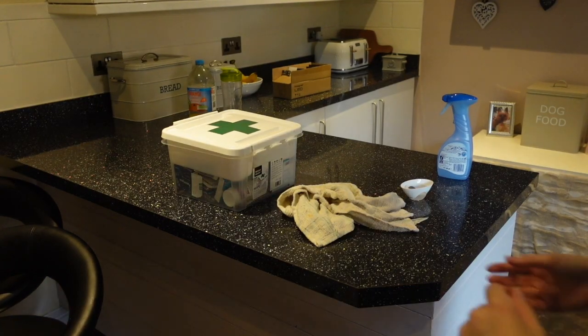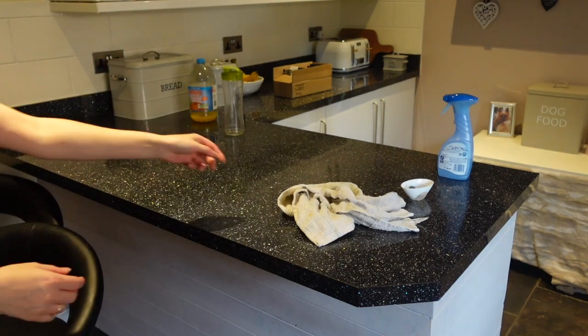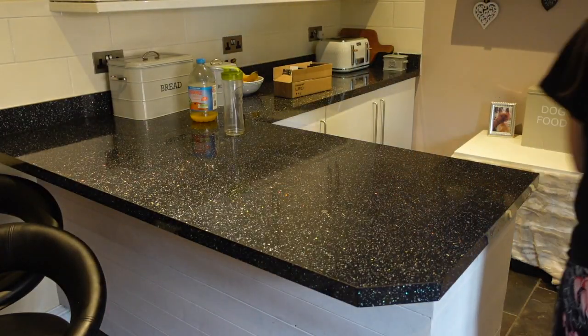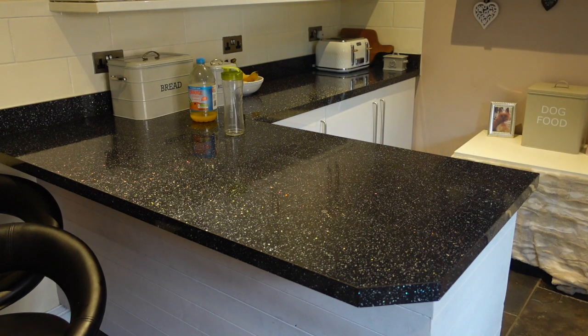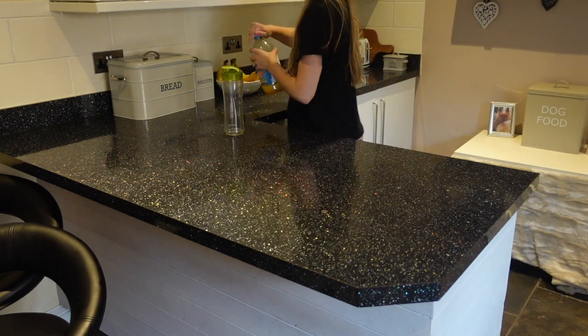Now moving on to the kitchen surfaces. First of all I'm just putting everything away that was left out last night or got out this morning, and then I'm going to give it a good spray with the Pink Stuff and give it a clean down with my minky.